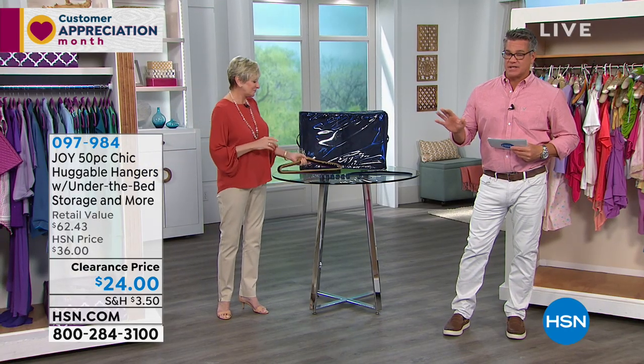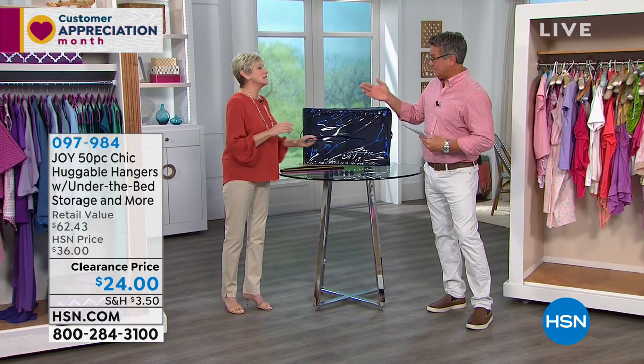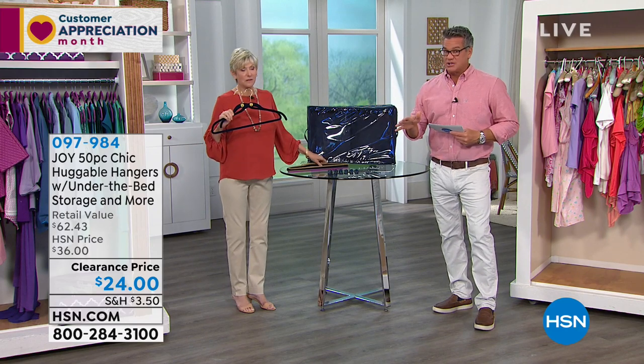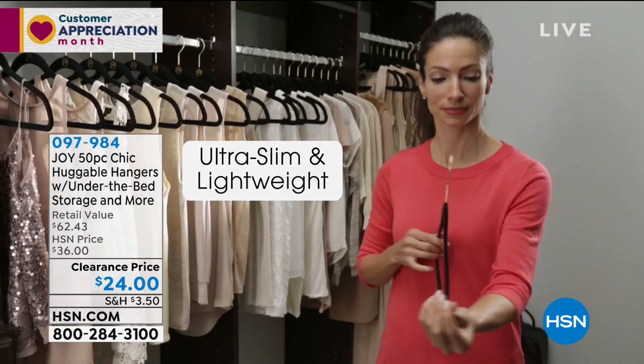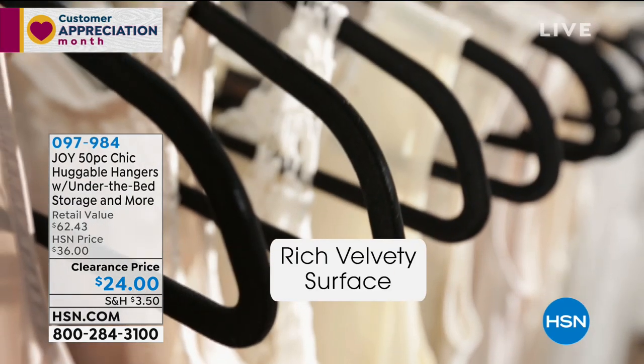And at the clearance price of $24 — take advantage because we have very limited colors remaining. If you see something you like you need to jump right on it. When we do discounts and sales and clearance on huggable hangers, people buy three, four, five sets at a time because of all the great features.